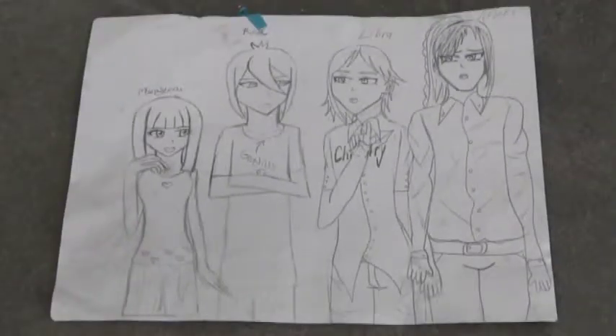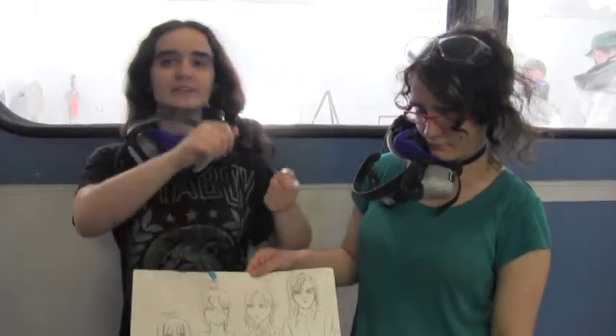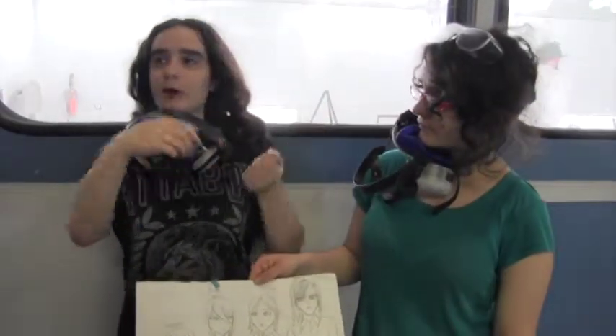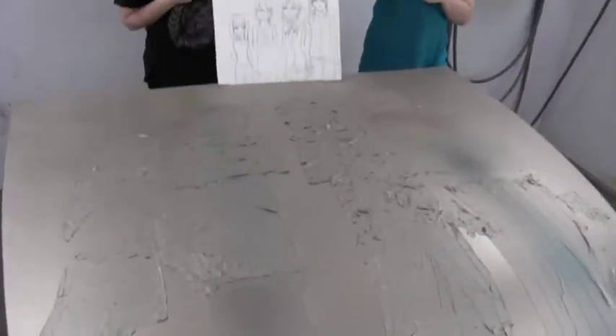We drew this, and then Mr. Coutinho printed it on computer paper, and then we traced the design from the overhead onto the tape, and it looked like this — pretty nice.